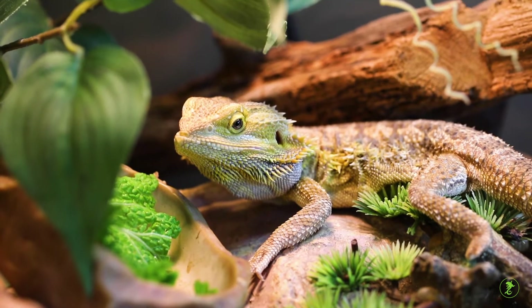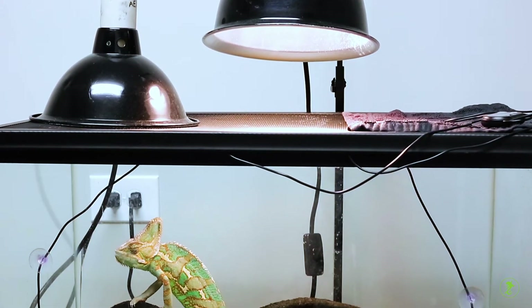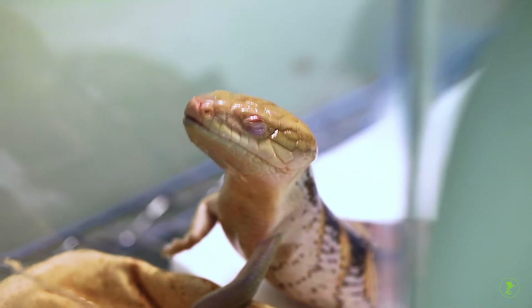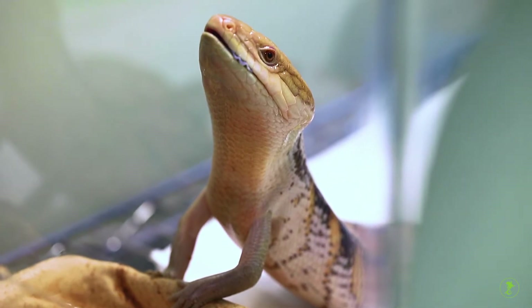For example, combination heat and UV bulbs ideal for bearded dragons are generally inappropriate for chameleons. Your reptile veterinarian will also advise you on how to select the best bulb for your pet.